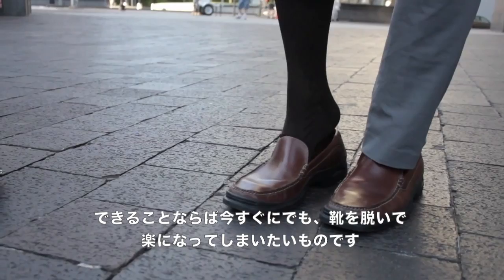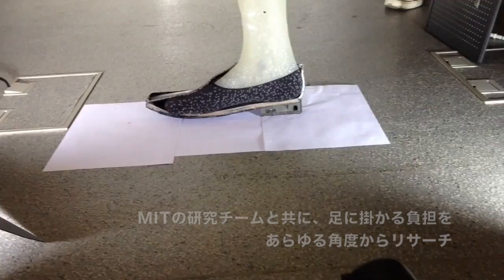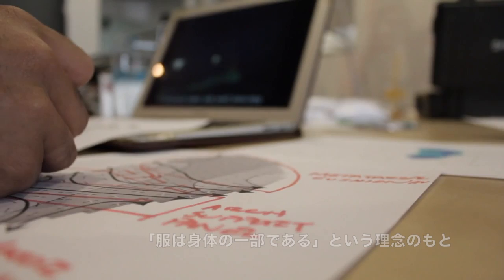The problem isn't in your feet — it's what's on them. At Ministry of Supply, we're raising the bar with Atlas, the most comfortable dress sock you've ever worn, engineered in the MOS labs and designed for your feet in action. We believe that clothing should be an extension of your body, complementing its form and function.